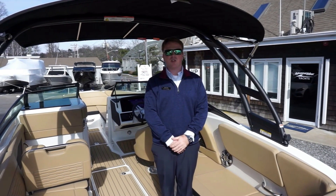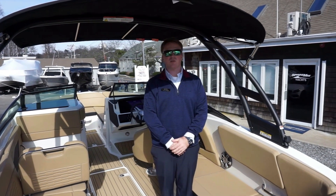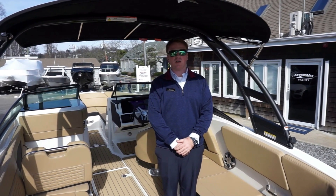Welcome to MarineMax in Huntington. My name is James Dungan. Today we're going to walk through the Sea Ray 2023 230 SPX Outboard.